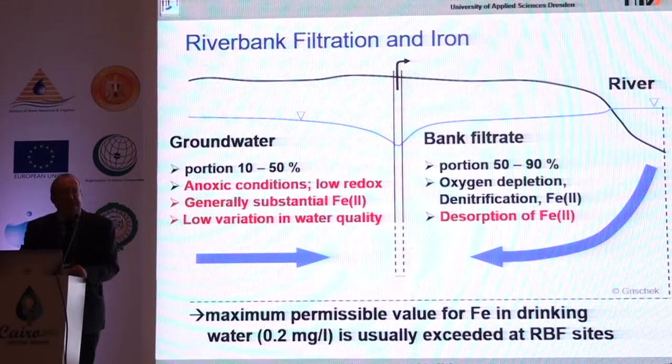One issue in Egypt — and in many countries with alluvial deposits — is groundwater with elevated concentrations of iron and manganese. Normally groundwater has a higher concentration than river water. If you place a well, you also abstract some landside groundwater. If you place a well on an island where you get mainly bank filtrate, there may be little problem with iron and manganese. But you may not find an island everywhere, so you have to account for the groundwater portion.